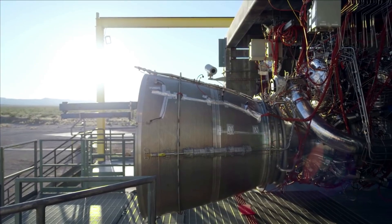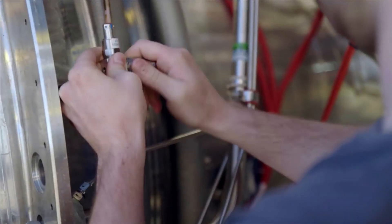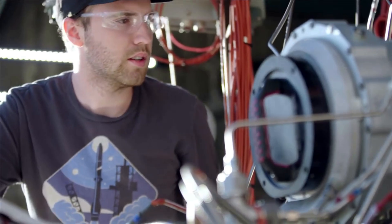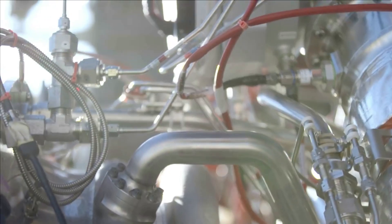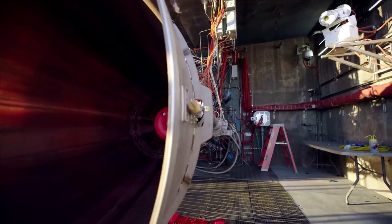One of the most exciting parts of this upcoming launch is the first flight test of Blue Origin's BE-4 engines. For over a decade, the company has been working on these engines, and we're only weeks away from seeing them fly for the first time. The success of this mission is not only a big deal for ULA, but also Blue Origin.